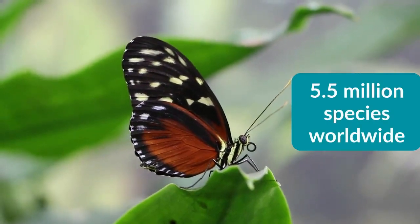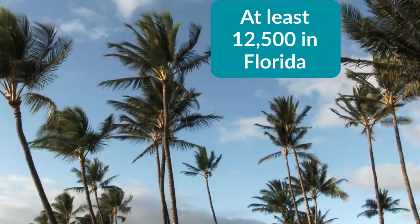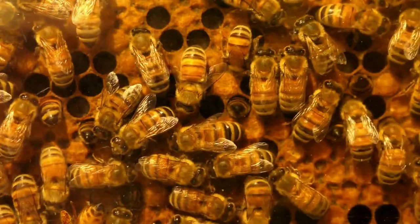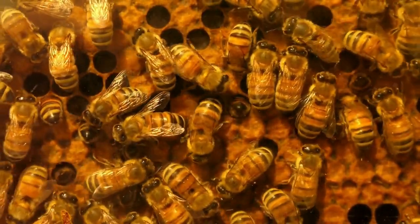With more than five and a half million species worldwide, and at least 12,500 species just in Florida, insects are everywhere. They crawl, decompose, buzz, pollinate, and more — but what sets them apart from other animals?